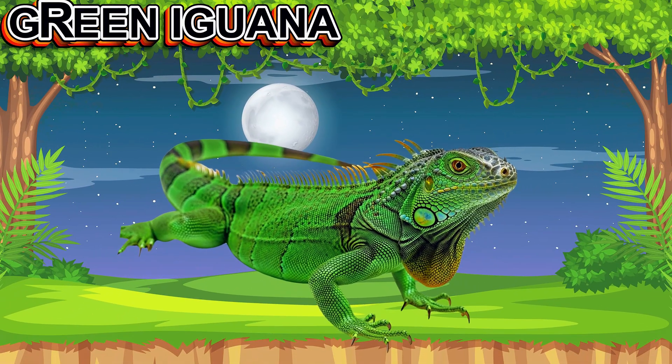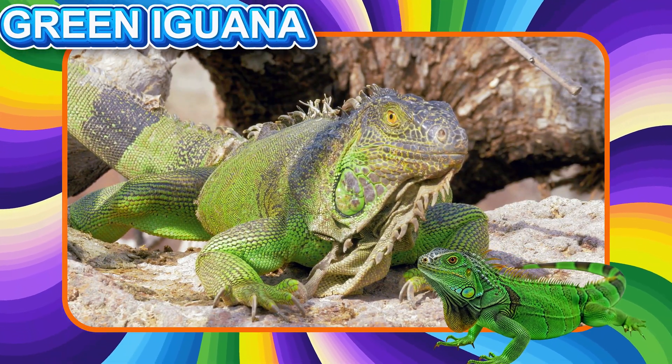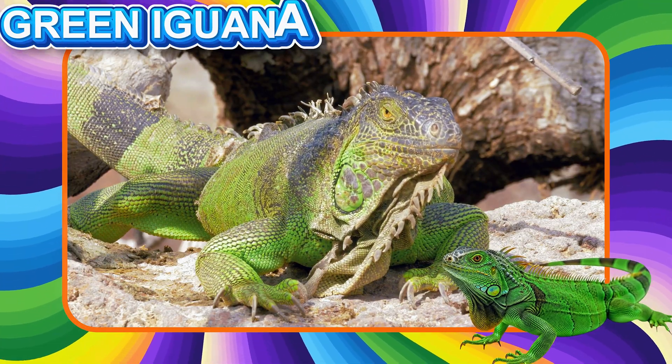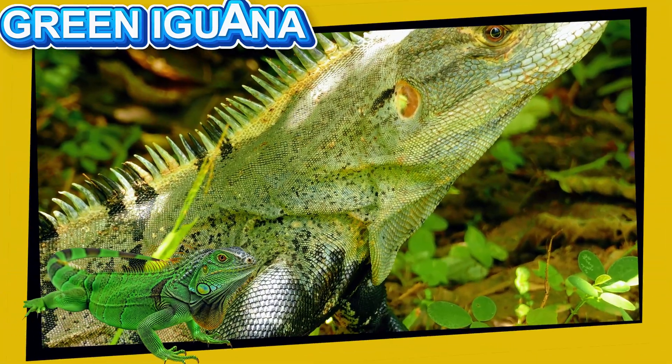This is the Green Iguana. This bright green reptile lives in trees. It eats leaves and fruits. Iguanas have long tails and spines on their backs to protect themselves.